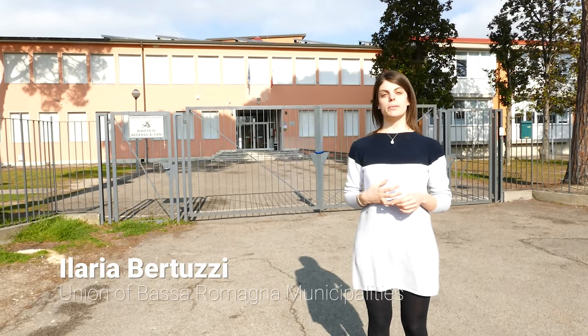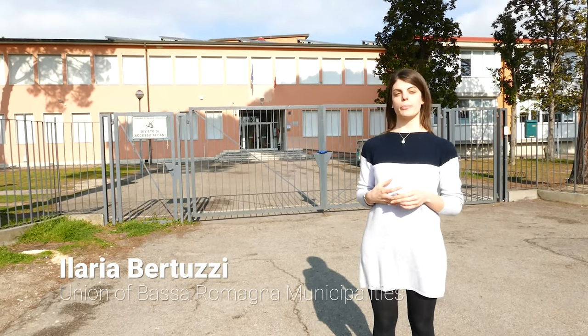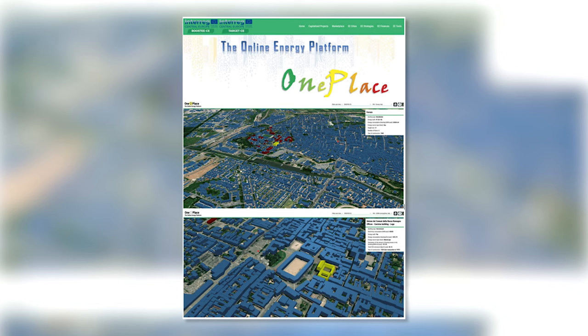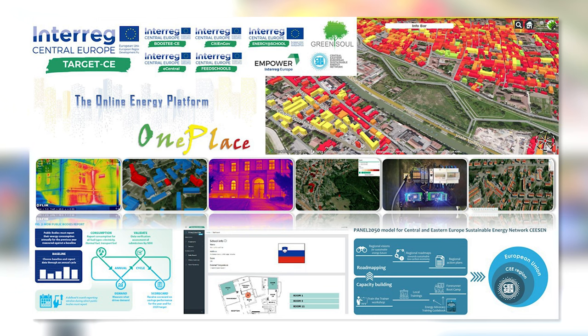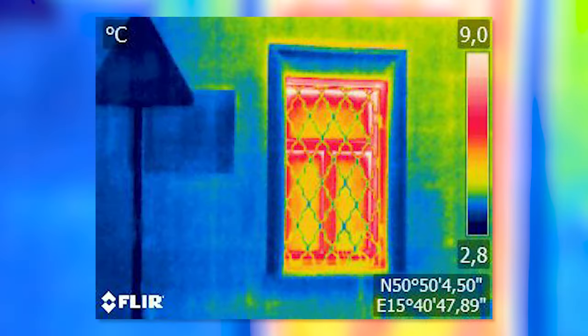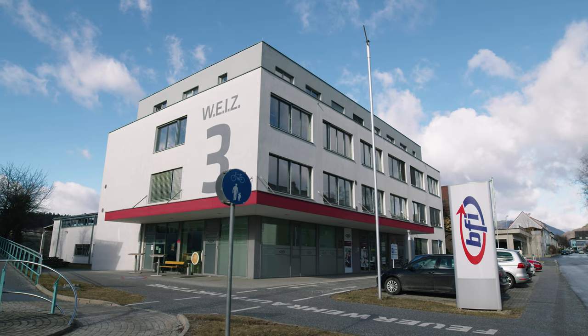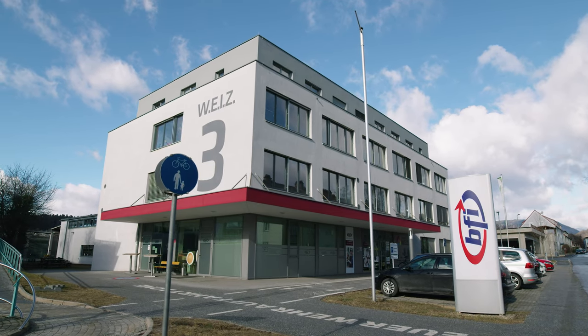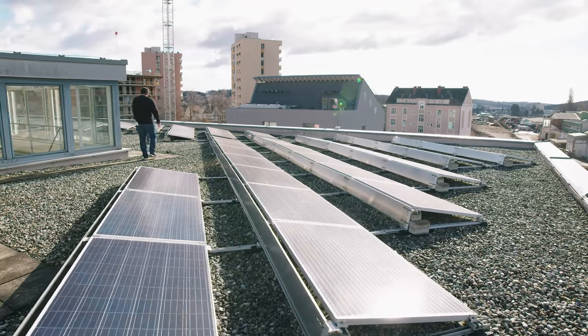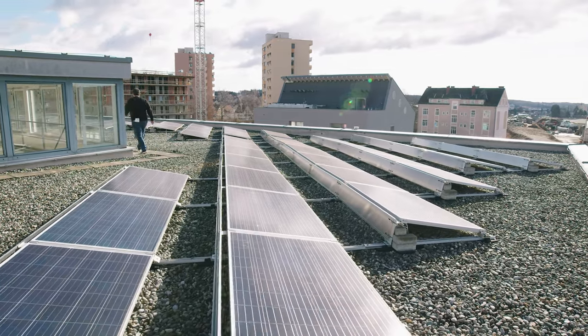We decided to capitalize our previous Interreg Central Europe project, Energy at School. We involved students, school staff, and families in schools of five municipalities of the Union. We decided to install sensors in one specific point of the school building to monitor the energy performance of the school. The aim is not only to monitor, but particularly to raise awareness of the energy behavior of students and the whole school environment, ultimately improving energy efficiency and consumption.